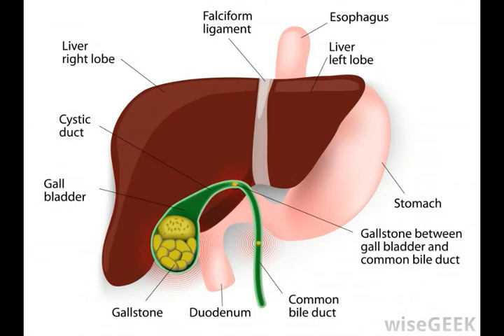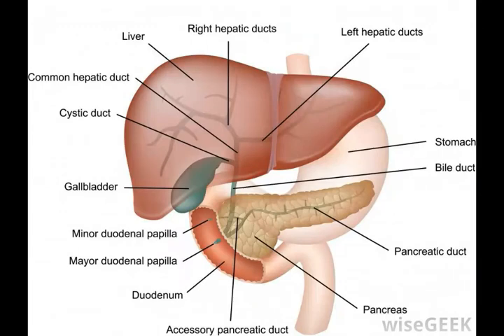One result of secretions not flowing smoothly through the digestive system can be pancreatitis. This disease can occur when the ampulla of Vater becomes blocked, such as by a gallstone. When the ampulla of Vater is blocked, the digestive juices produced by the pancreas, which include insulin and glucagon, activate within the pancreas instead of in the duodenum.